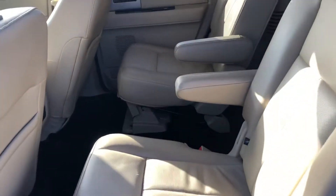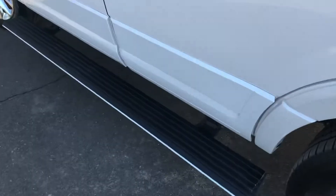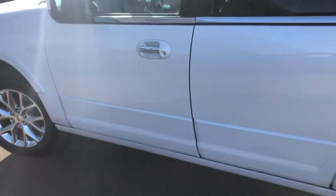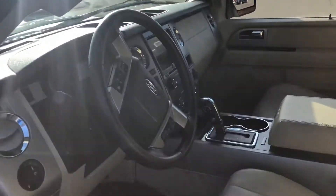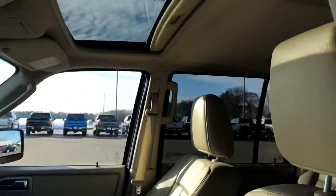Captain seats in the second row. Power folding running boards. 8-inch LCD touchscreen. Heated and air-conditioned seats. Bone roof.